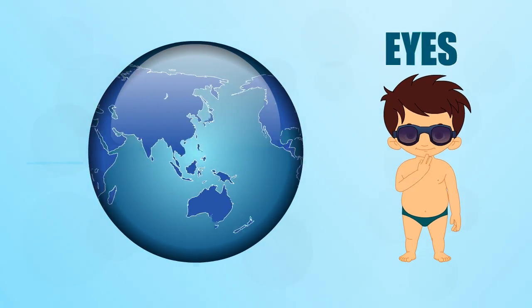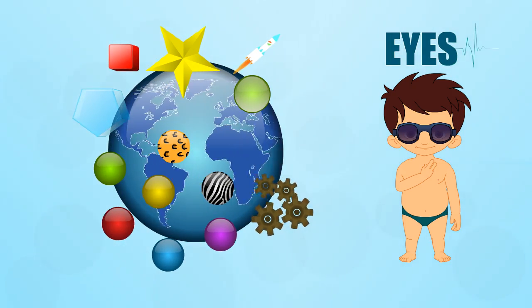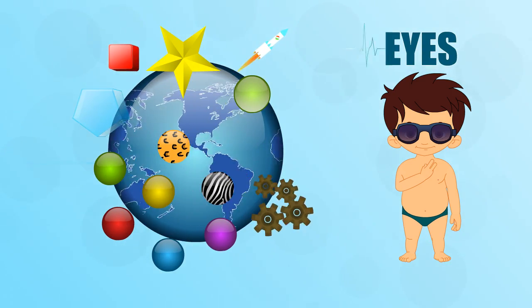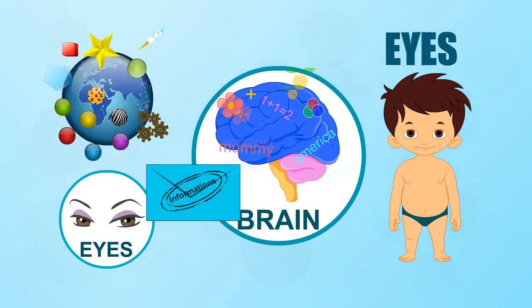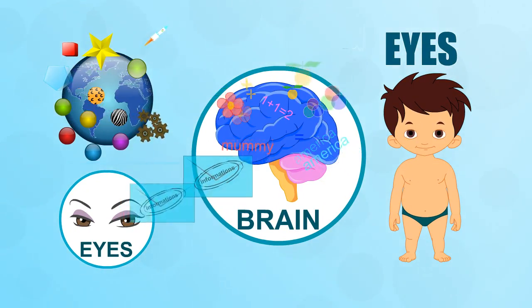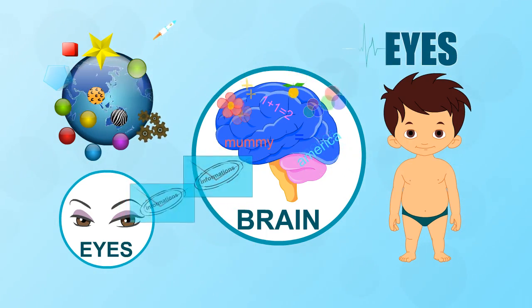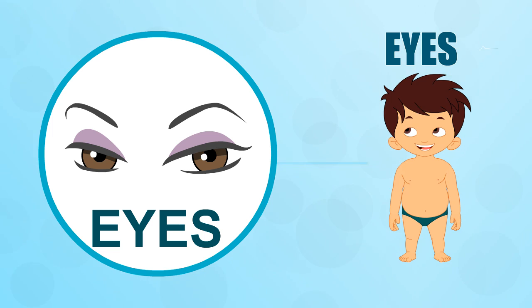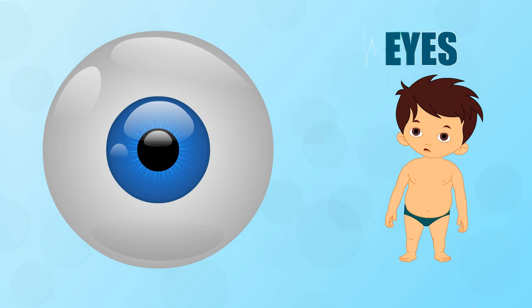Your eyes are at work from the moment you wake up to the moment you close them to go to sleep. They take in tons of information about the world around you — shapes, colors, movements, and much much more. Then they send the information to your brain for processing so the brain knows what is going on outside of your body. You can see that the eye is pretty amazing. So come on, let's take a tour of its many parts.